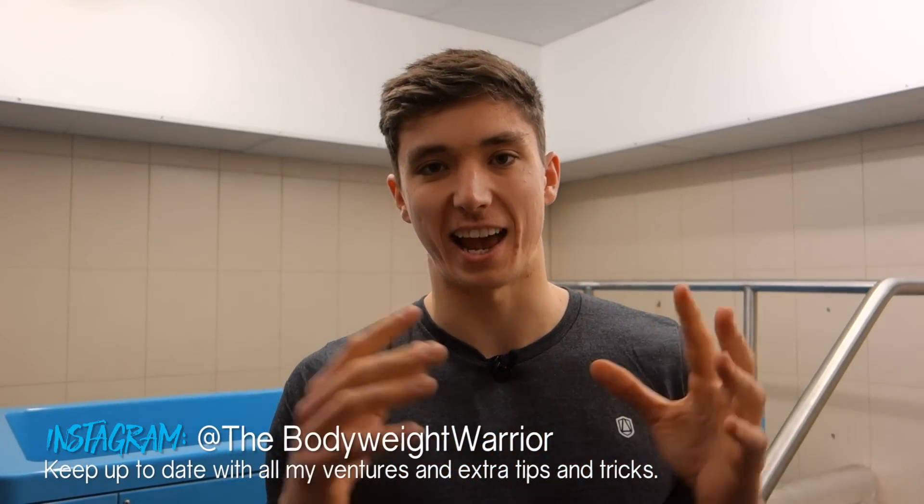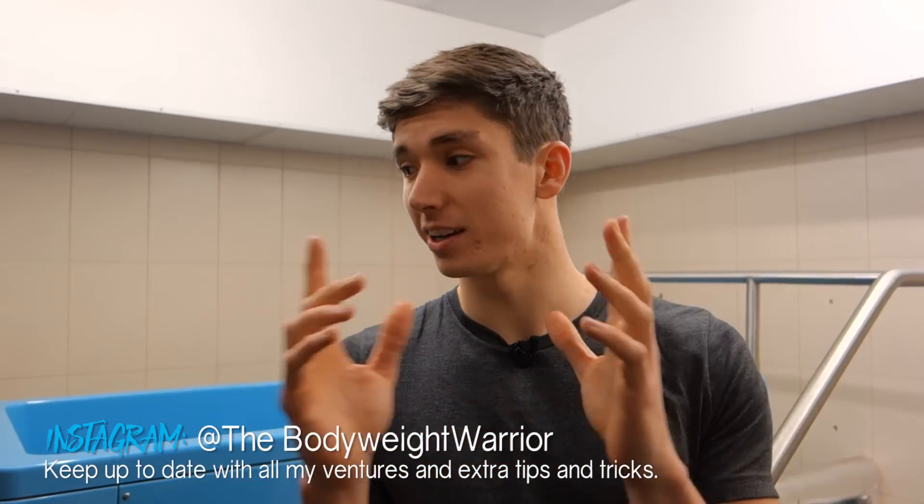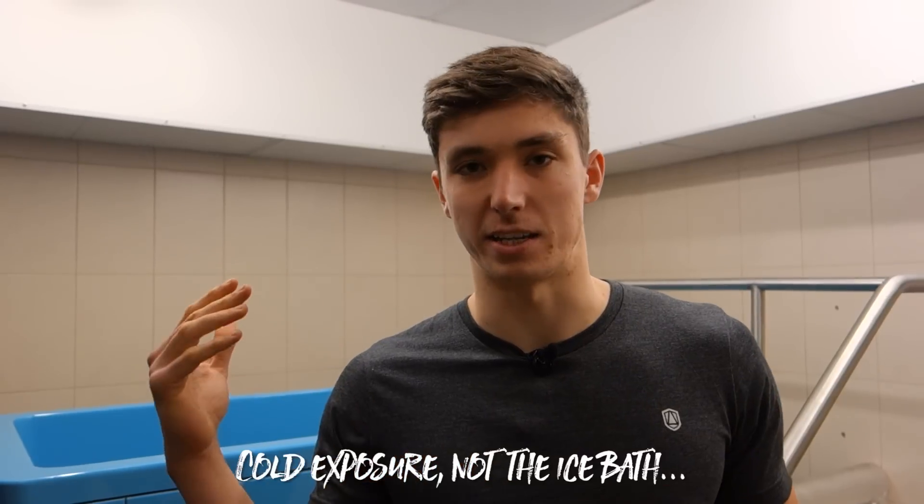What is up my bodyweight warriors and welcome back to another video. Today we are somewhere different because I want to talk to you about cold exposure. I'm at uni and I have access to this awesome ice bath here, fortunately for free. This is something I've been using for the past few months as well as on a regular daily basis for the past one to two years. Today's video is about three different ways that you can use cold exposure, but first I want to give you a couple of reasons why you should consider using it.